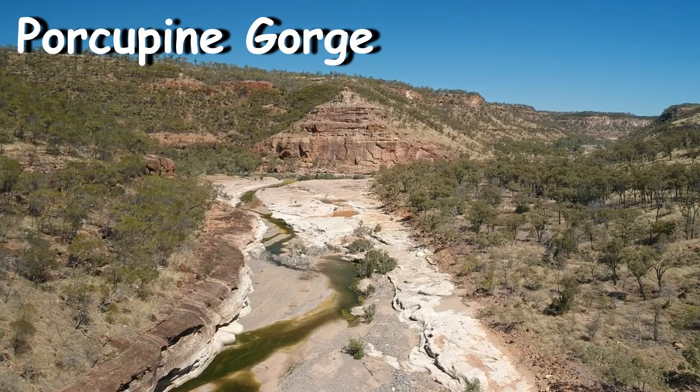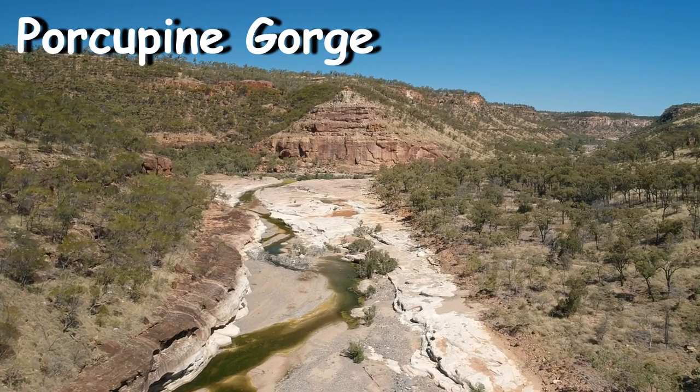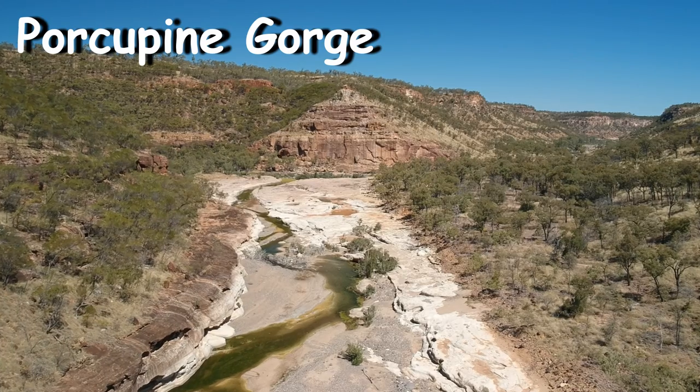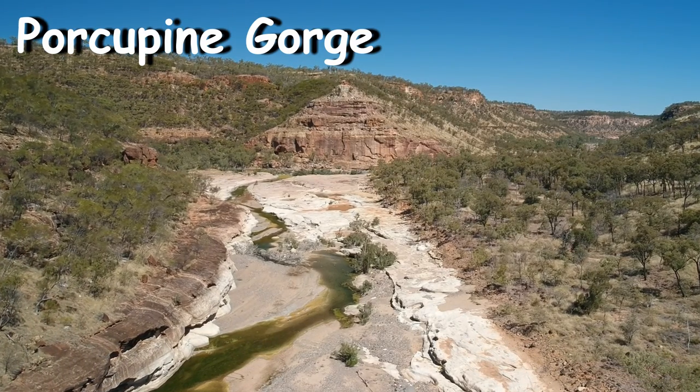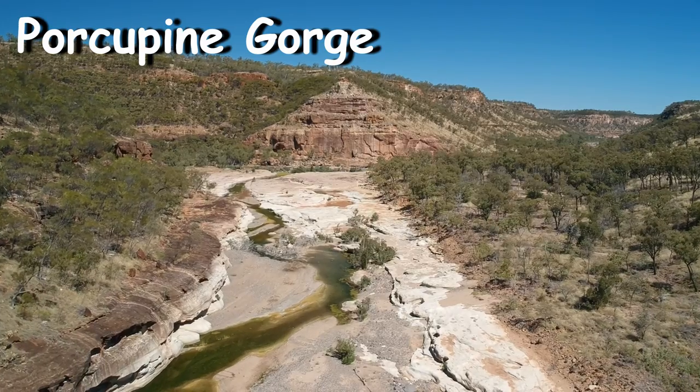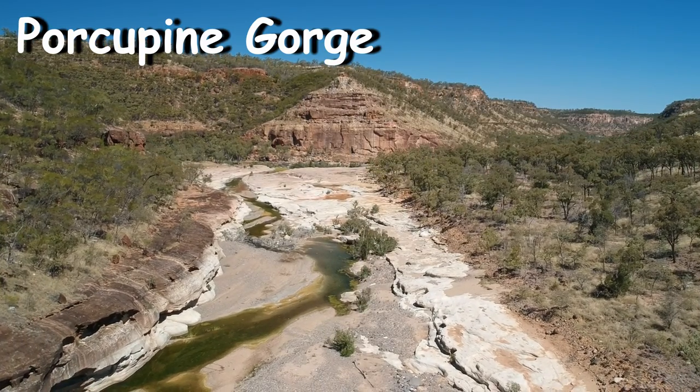The locals call this Little Grand Canyon, and it even has a yearly 8km race challenge where hundreds of people come out to participate, with even a shorter distance for the kids. You might want to check that out at the local tourist info for details on this one.